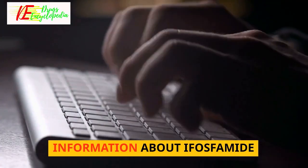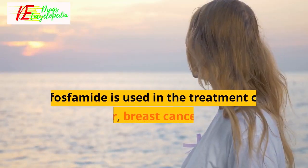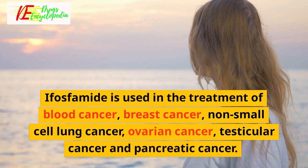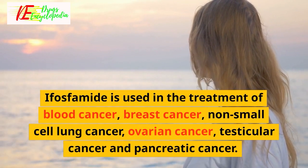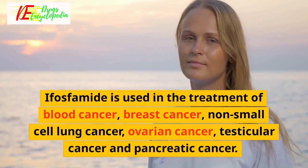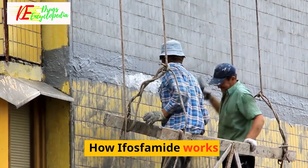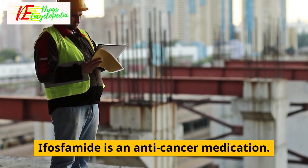Ifosfamide uses: Ifosfamide is used in the treatment of blood cancer, breast cancer, non-small cell lung cancer, ovarian cancer, testicular cancer, and pancreatic cancer.